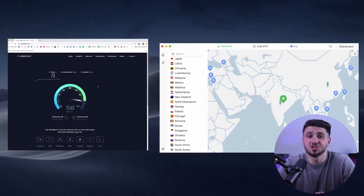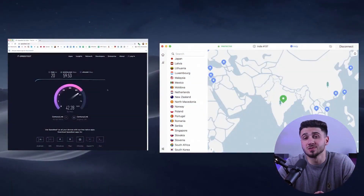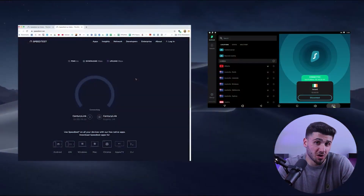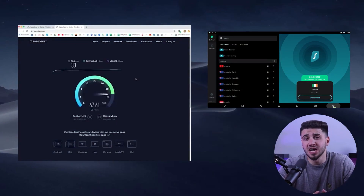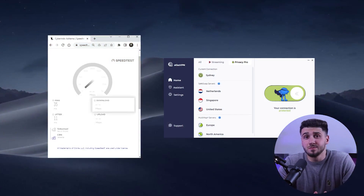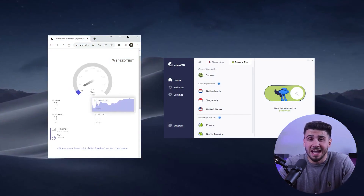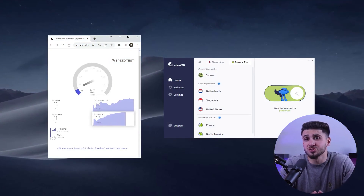NordVPN, for example, has been shown to return up to 92% of the original internet speed in speed tests. Surfshark also performs well, with potentially even higher speeds depending on the server used. And while Atlas VPN may be slower, it maintains consistent speeds between its free and paid versions. Despite the lower speeds, it's enough to support streaming and torrenting.